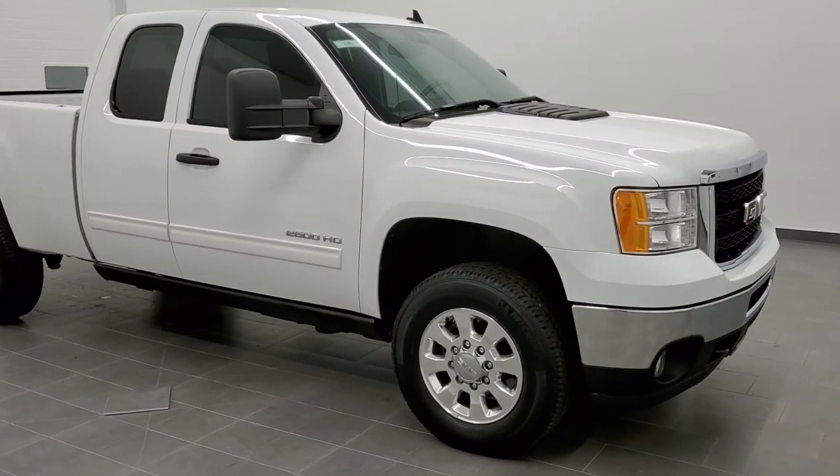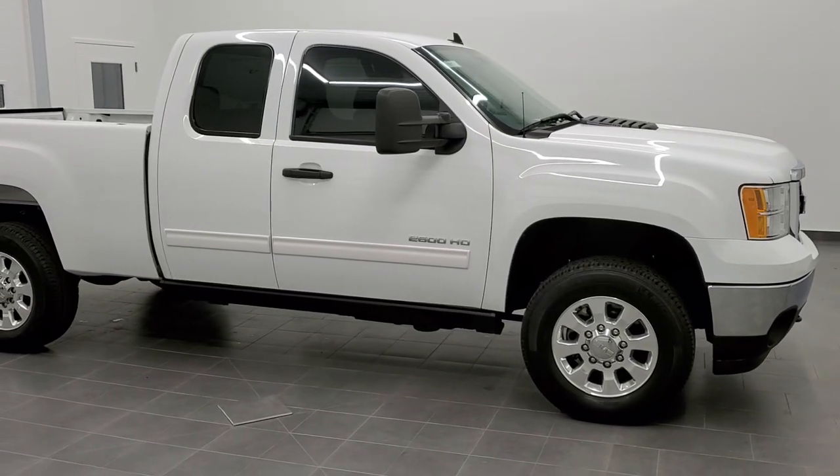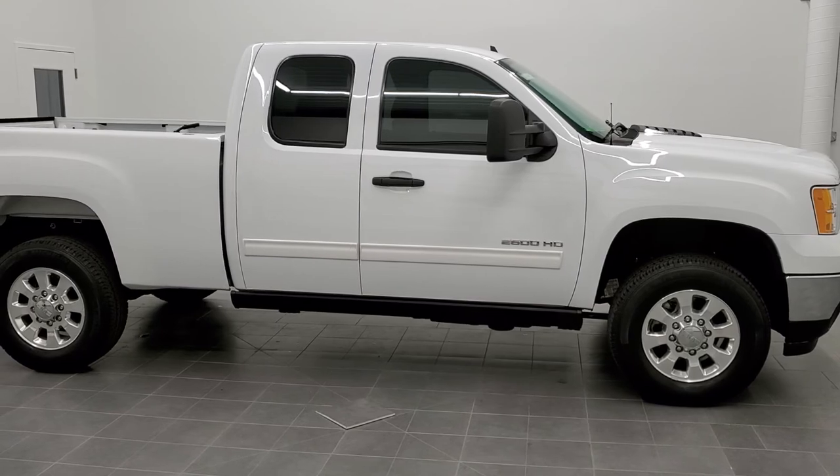This is stock number 11137. We are here at Summit Automotive in Fond du Lac, Wisconsin — your new and used heavy duty truck headquarters.